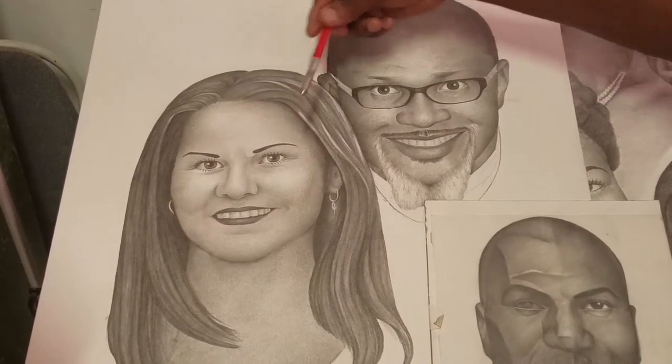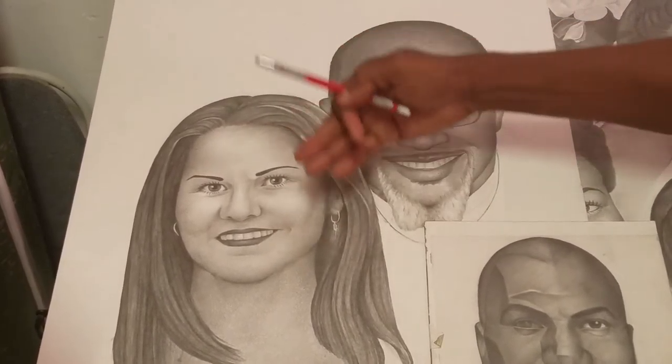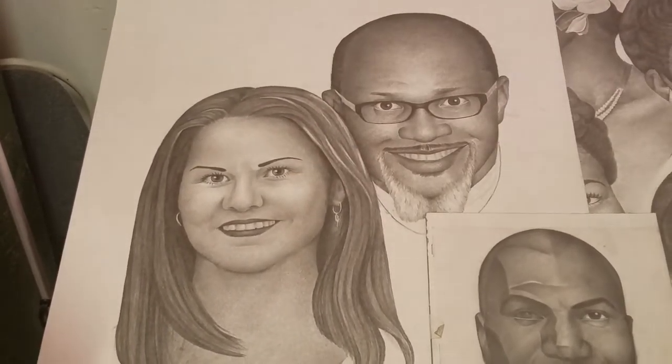Value gives you roundness. Contrast gives you depth. Those are two principles to understand when you look at the science of this drawing.